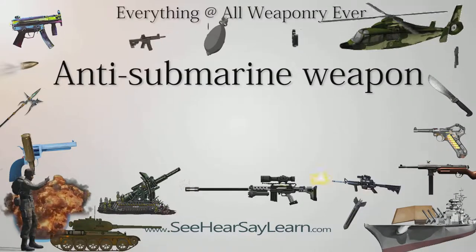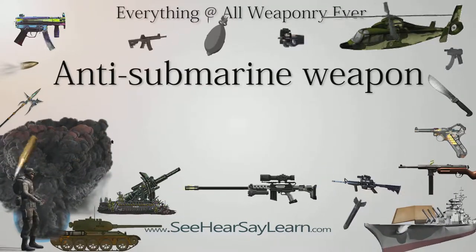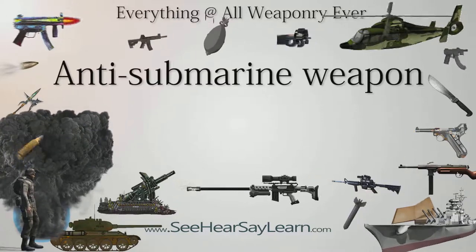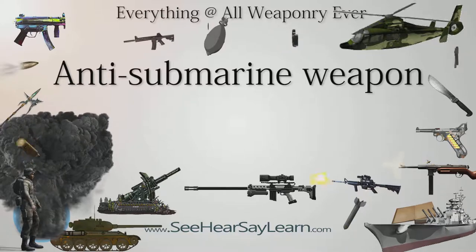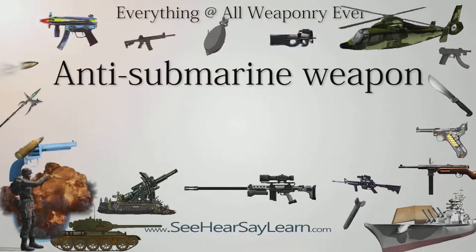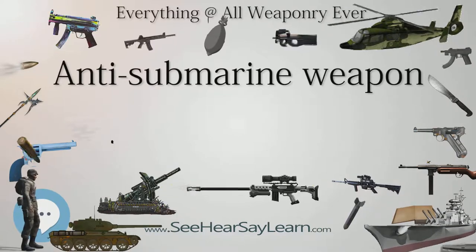An anti-submarine weapon, ASW, is any one of a number of devices that are intended to act against a submarine and its crew, to destroy, sink, or reduce its capability as a weapon of war. In its simplest sense, an anti-submarine weapon is usually a projectile, missile, or bomb that is optimized to destroy submarines.